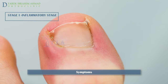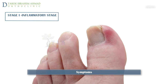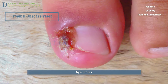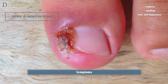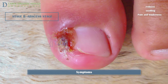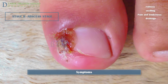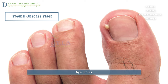In Stage 1, the inflammatory stage, the patient has mild redness, erythema, swelling, pain, and tenderness along the lateral nail fold. In Stage 2, the abscess stage, erythema, edema, and tenderness increase; the nail fold bulges over the nail plate edge and drainage begins. At first the drainage is a thin sticky serous secretion.